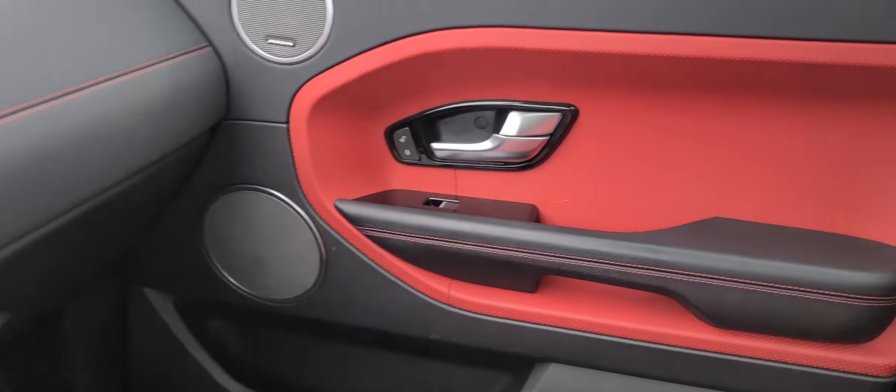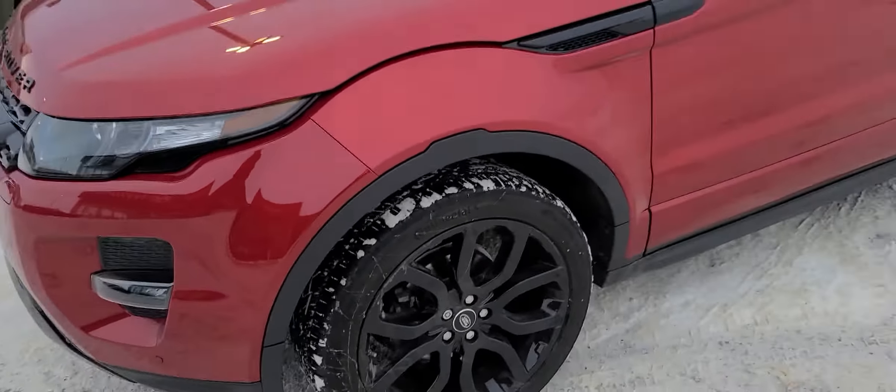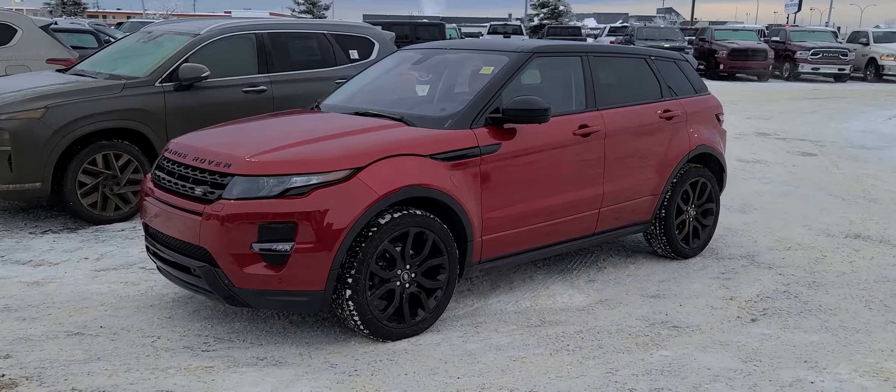Just an amazing vehicle — it really blows you away to just even sit in this thing. And that there is the 2015 Land Rover Range Rover Evoque. Thanks guys!